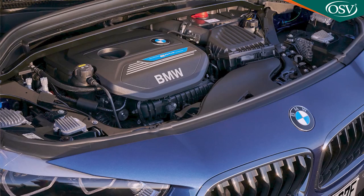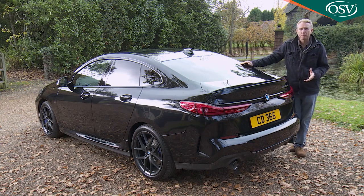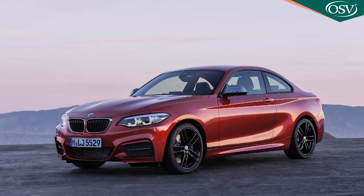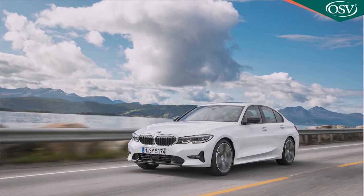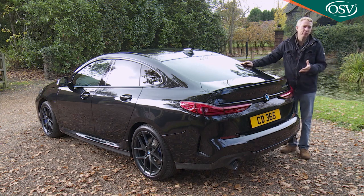To position this 2 Series Grand Coupe in the BMW lineup: it costs £1,000 to £1,500 more than an identically engineered equivalent 1 Series hatch. BMW also offers a two-door rear-driven 2 Series Coupe, while this little Grand Coupe offers much of the same engineering you get in the brand's only slightly larger 3 Series saloon at a model-for-model saving of around £6,000. But of course all of these cars have a rather different buying demographic from a 2 Series Grand Coupe.